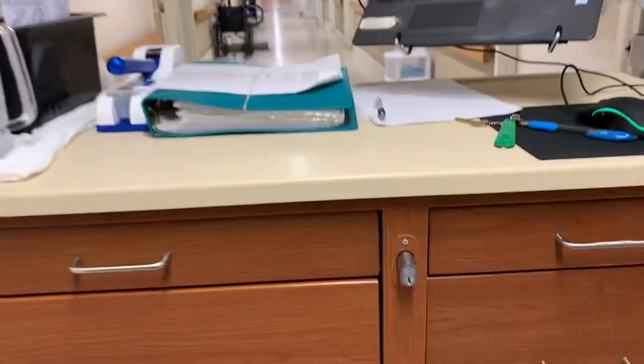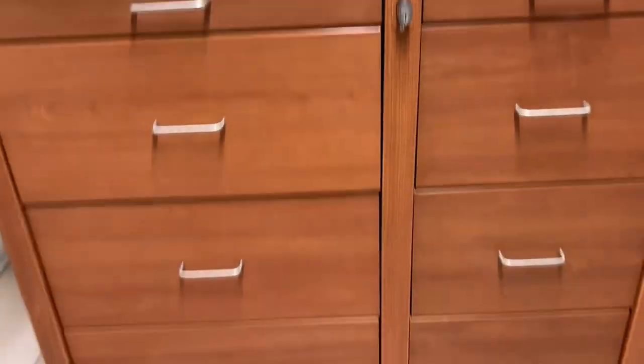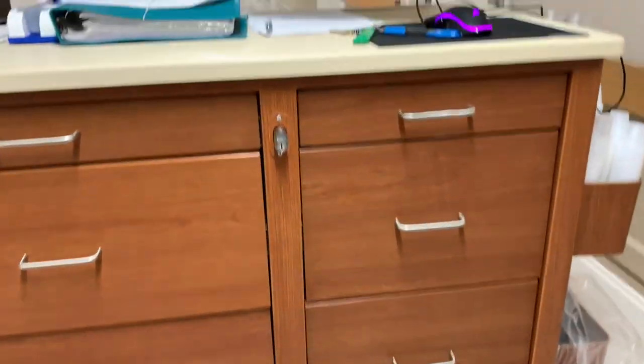Alright y'all, I've made it to work. Let me go put my things down, say my prayer, and get started. I'm just going to give y'all a little look at the cart.